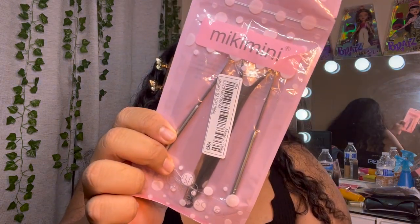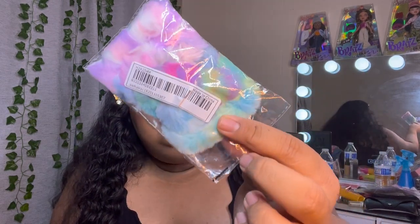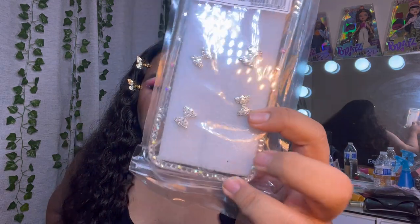I got a tongue scraper — you guys need to clean your tongue, scrub that thing. I got more hair stuff — these are frenchies but they're fuzzy. I've been so inspired by Mediah on Instagram who does creative looks with her hair. And then the last phone case is super cute — it has silver bows and is lined with diamonds, and it comes with a little handle holder.